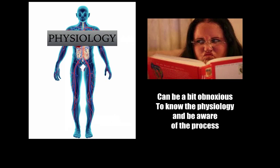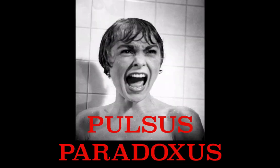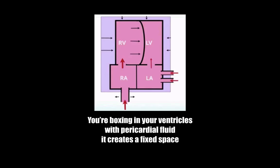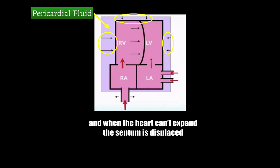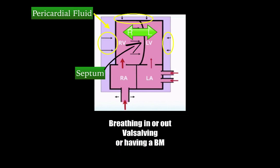Step 4 can be a bit obnoxious — you need to know the physiology and be aware of the process. Open up to the page on pulsus paradoxus, and don't lose your pulse. Your heart and ventricles are surrounded by pericardial fluid — it creates a fixed space, and when the heart can't expand, the septum is displaced. Which way it moves — right or left — is based on which phase of respiration you happen to be in.